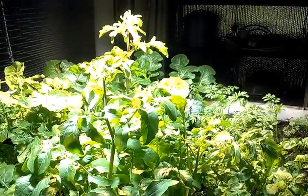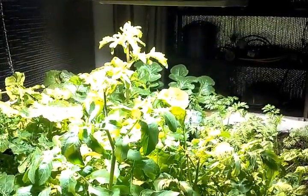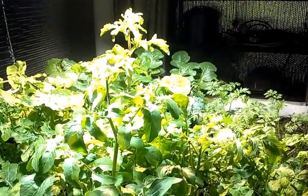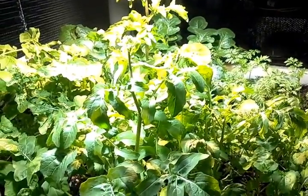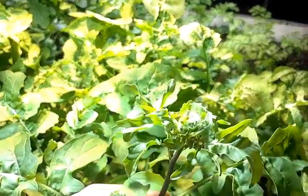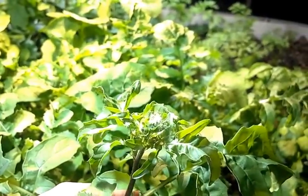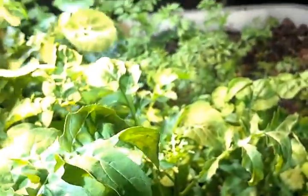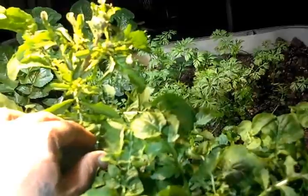If you look over there, that is actually arugula that had bolted up that high. I think it's pretty safe to say that the 3000K light is working — it is inducing flowering. If you pull this one towards me and the camera focuses, you'll see little white hairs in there. That's the arugula flowering.